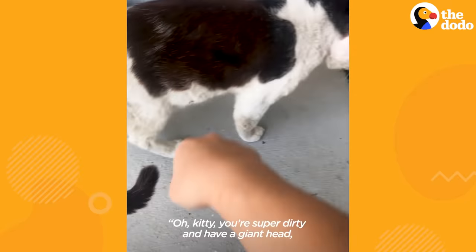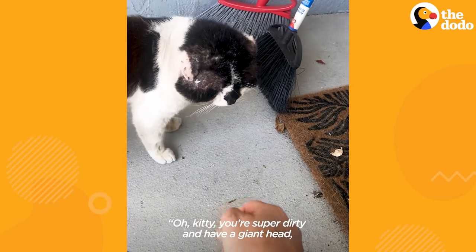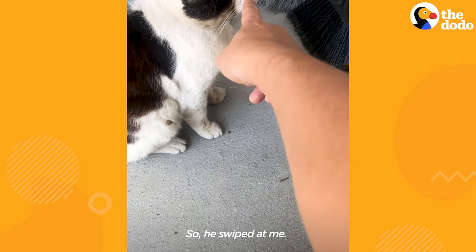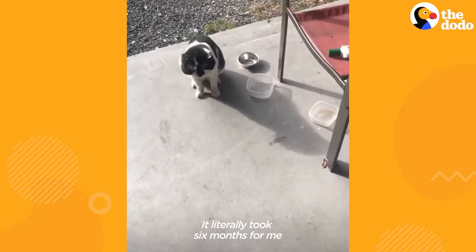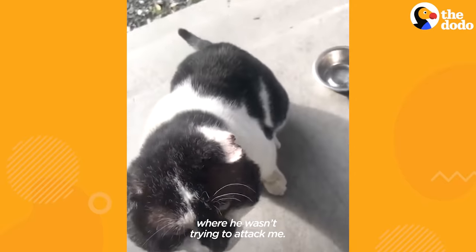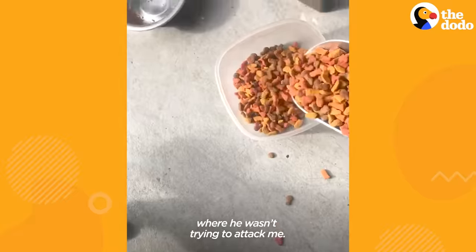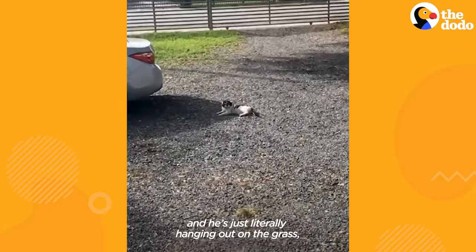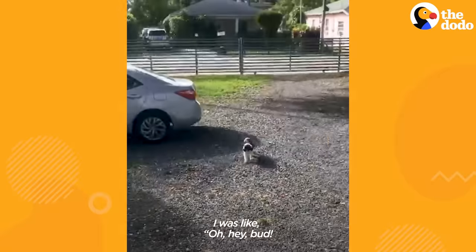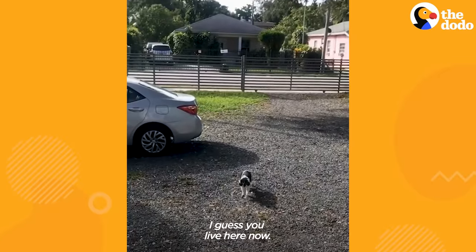I want to pet every animal, so I was like, oh kitty, you're super dirty and have a giant head, but let me pet you. So he swiped at me. It literally took six months for me to even come close enough to feed him where he wasn't trying to attack me. One day I pulled up in my car and he's just literally hanging out on the grass, chilling, taking in the sun. I was like, hey bug, I guess you live here now. It's official.